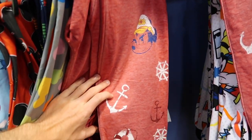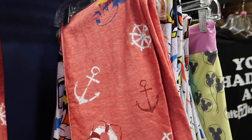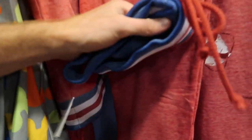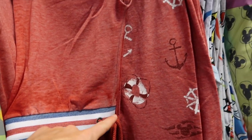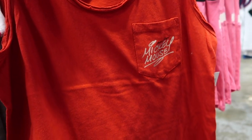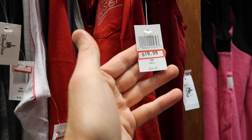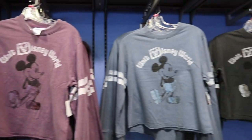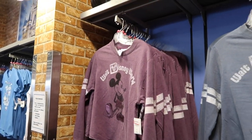They have cool cruise line sweatpants with Minnie Mouse in a captain's hat, an anchor, and a wheel design with a tie waistband for $19.99, originally $36.99. There's also a new tank top with a Mickey Mouse pocket graphic and Mickey running along the bottom for $19.99, originally $34.99. They still have sweaters in purple, blue, and black for $24.99, originally $39.99, mostly in extra small and small.